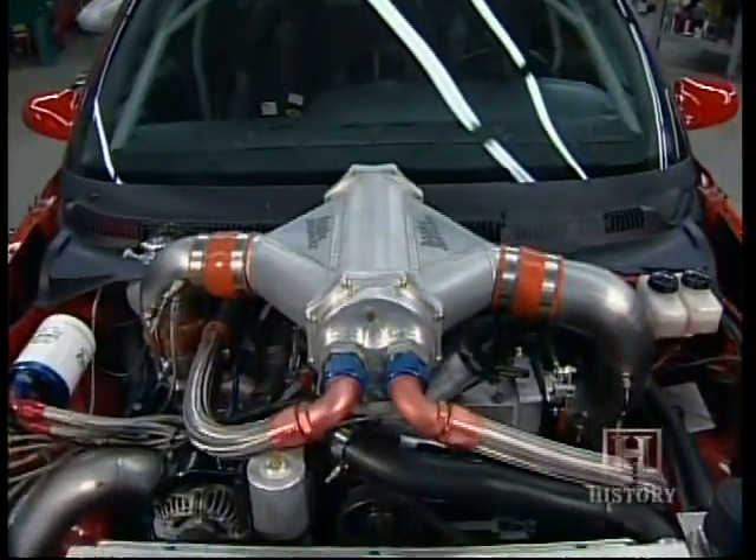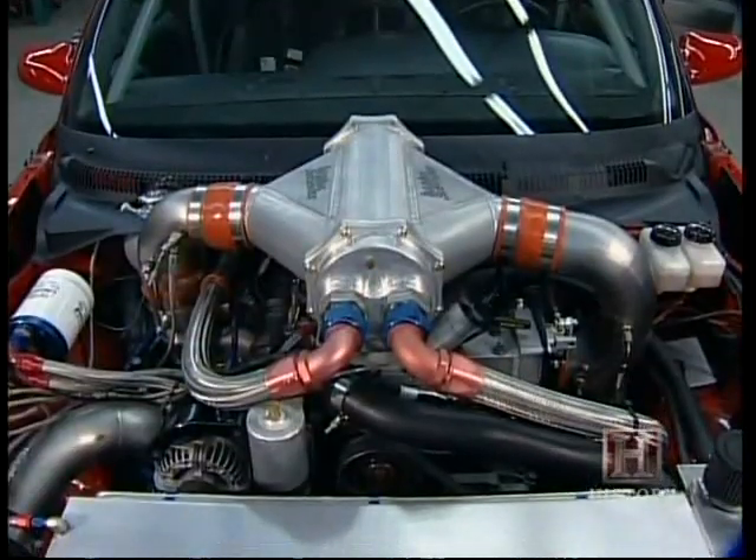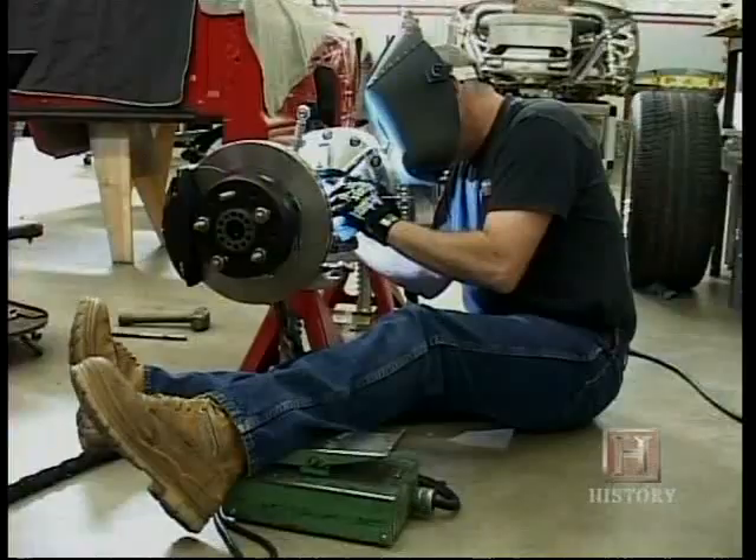Banks is the go-to guy when Detroit wants their future engines tested. I'm a hot rodder. I've done this all my life — started in 1954, hot rodded my first car between '54 and '56. My life is all about moving air into and out of engines. This is how you make them efficient. This is how you make them powerful.